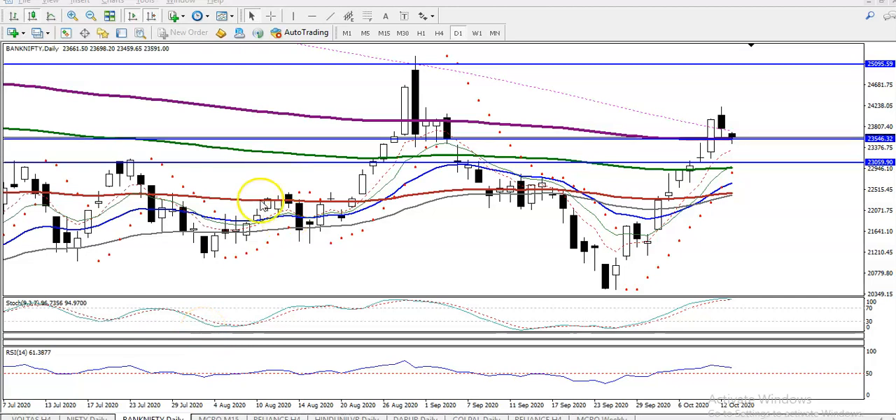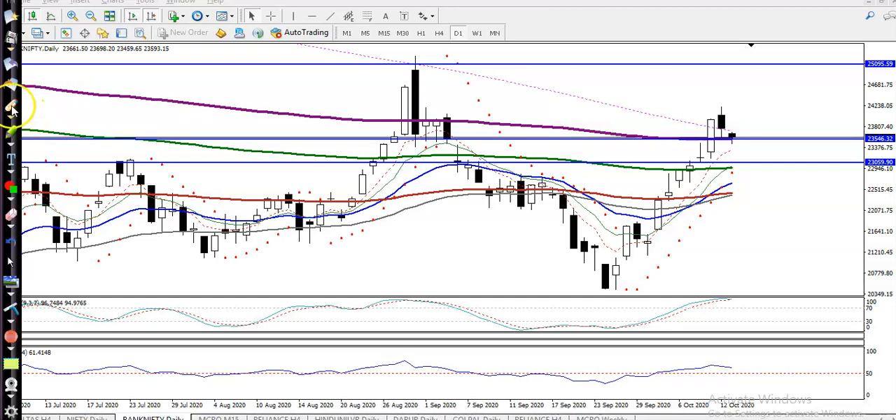This is Bank Nifty on the daily chart. As discussed yesterday, we were waiting for a pullback. I can see that price is creating a new higher high and higher low. We were expecting a correction, as price was continuously pushing up and then broke the 200 exponential moving average at the level of 23,500.